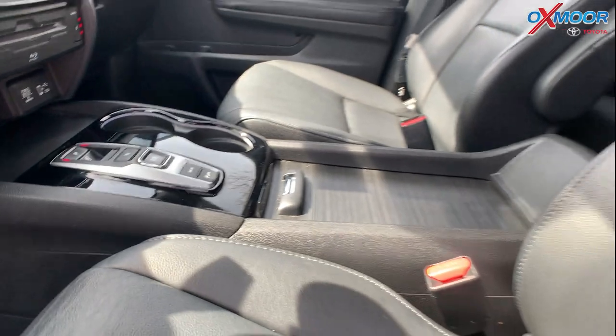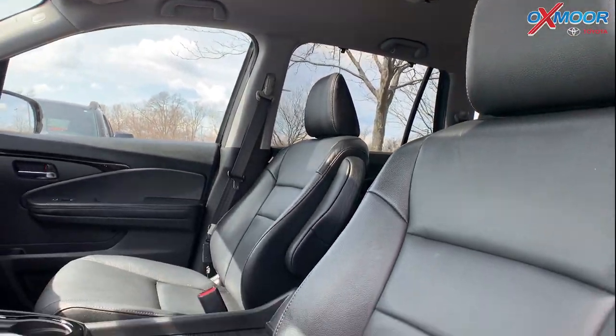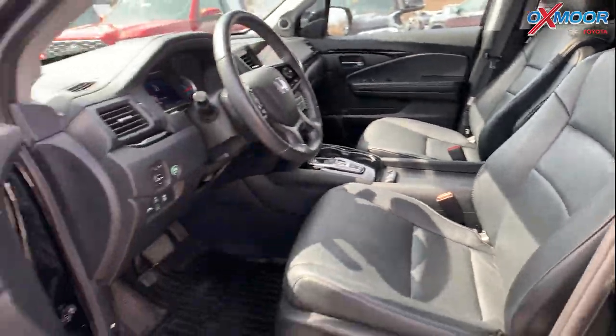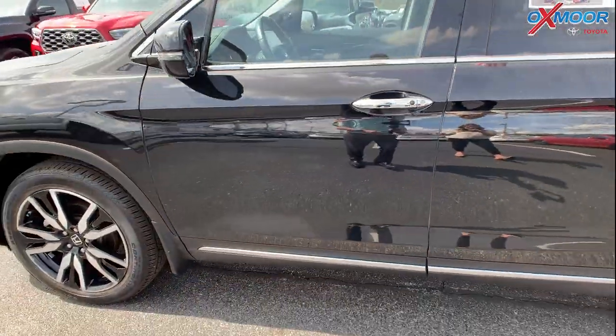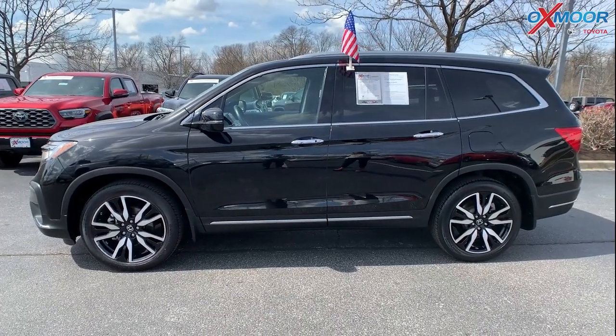This does have a clean Carfax. The interior color is in a black leather. The mileage is 68,924 and the price is $41,000.